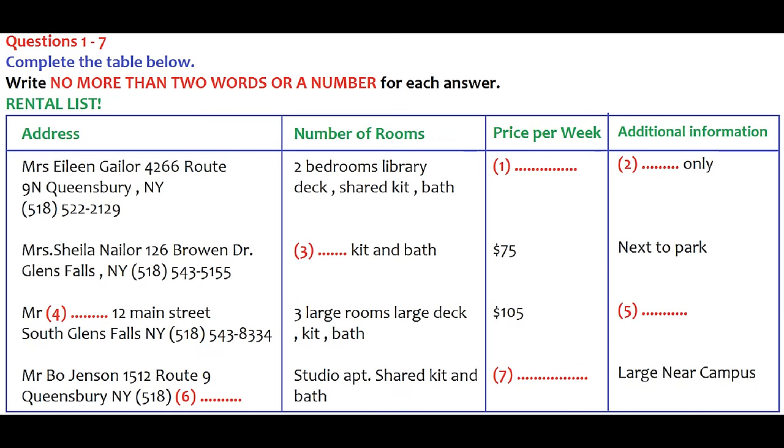The test is in four parts: part one, part two, part three, and part four. In part one, you and a friend are looking for a place to live. You have a list of places and go to see a rental agent to check on a number of points. Listen to the conversation and complete the list. First, you have some time to look at questions one to seven.